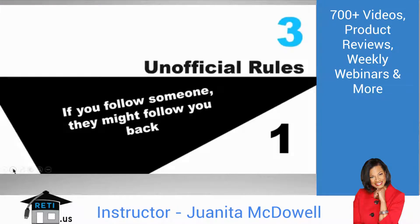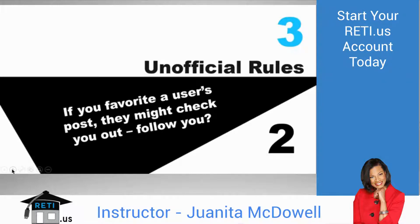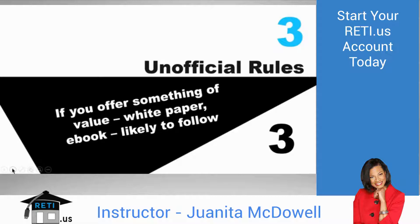D: There are three unofficial rules on Twitter. Number one, if you follow someone, they might follow you back. Number two, if you favorite a user's post, they might check you out — whether they follow you depends on your profile and content fit. Number three, if you offer something of value like a white paper or e-book, people are likely to follow you, especially if the offer is contingent on a follow.